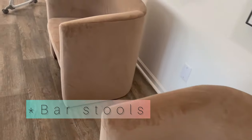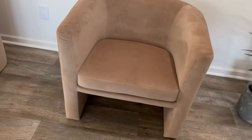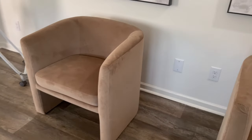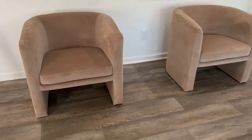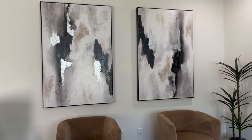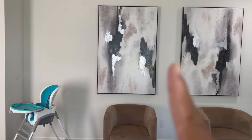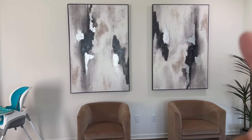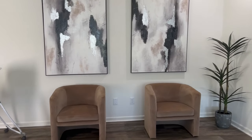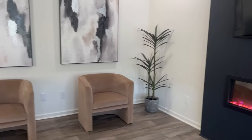These chairs from Target are the same material as the dining chairs — a soft suede. They were selling out so fast I had to stalk the app to get them; everybody wanted this color. They are very beautiful and I love them. I'm also thinking about doing picture lights — maybe one in the middle or one on each side. Let me know what you guys think.